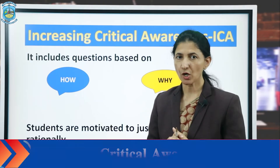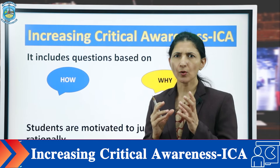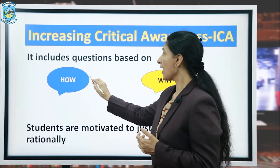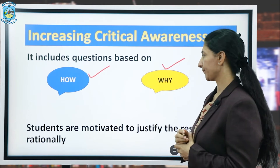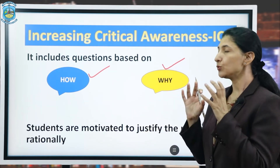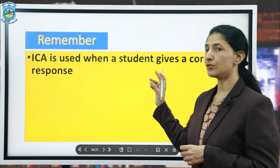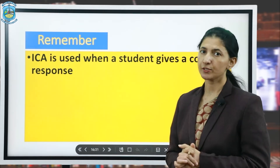The last component is increasing critical awareness, also called ICA. It includes questions based on 'how' and 'why,' and students are motivated to justify their responses rationally. Always remember, ICA is used when a student gives a correct response.